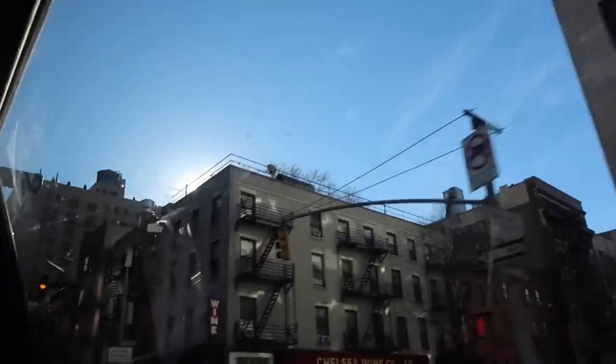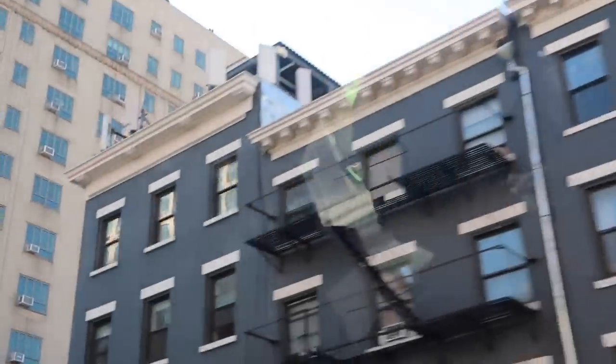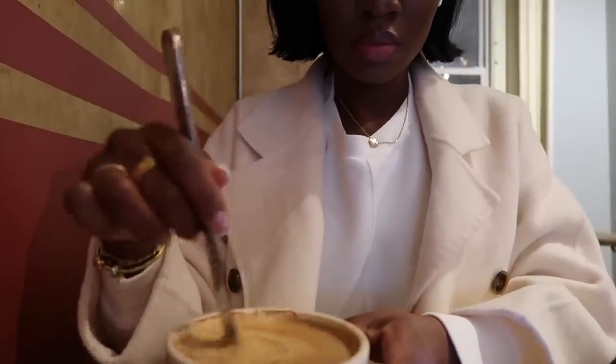Thanks again to Walmart for sponsoring this segment. I decided to wear the Walmart sweat set heading into the city. I stopped at LPQ for breakfast — starting out with the oat milk latte.